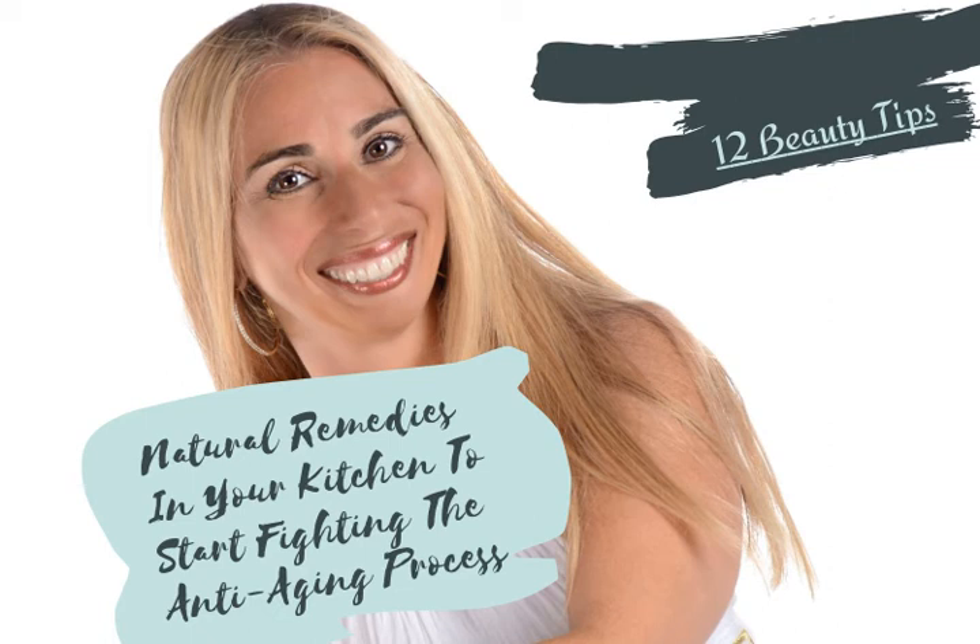Hi, this is Stacy Chilemi from the Complete Herbal Guide. In our last video, we went over a few general tips that you could use for all over beauty. In this video, we're going to go over some natural and very beneficial anti-aging remedies.